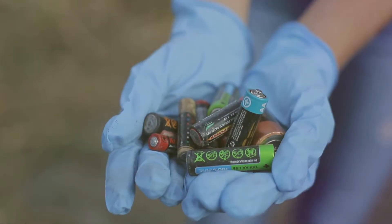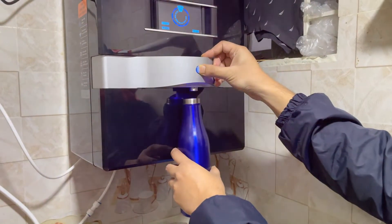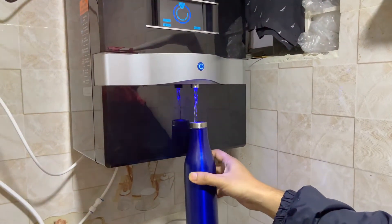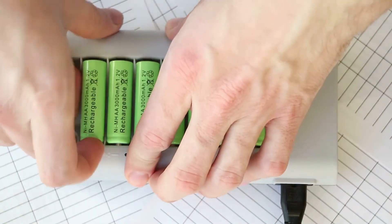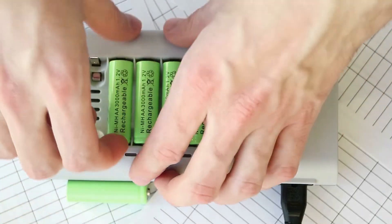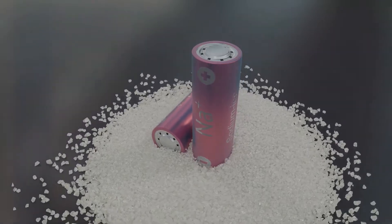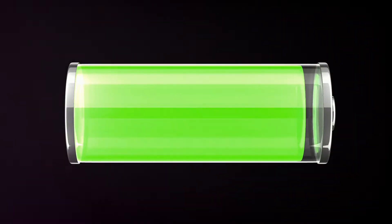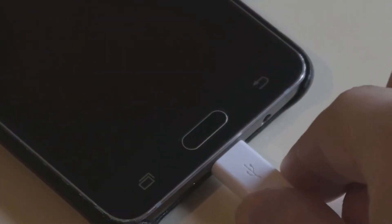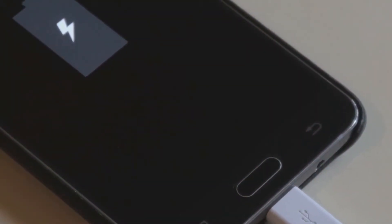Rechargeable batteries, also known as secondary batteries, are designed for long-term use. Think of them like a water bottle you can refill over and over again — instead of throwing them away after a single use, you can recharge them with electricity, bringing them back to life for many more cycles. This is possible because of the reversible chemical reactions happening inside. When you use a rechargeable battery, a chemical process releases energy to power your device. Then when you recharge it, you're essentially reversing that process, storing energy back inside the battery for later use.